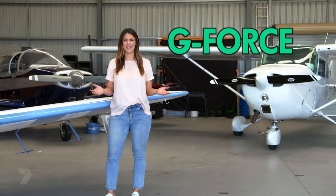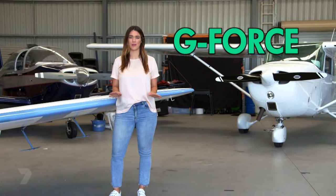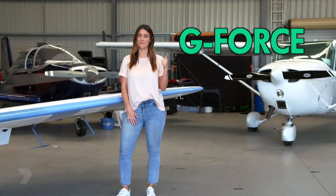G-force. It sounds like a dodgy bunch of superheroes or some weird metal band your parents used to love back in the 80s. But G-force is actually a term that refers to gravity and acceleration. It's what pushes you back in your car seat when your car is accelerating, and is the force that stops us from floating up into space.